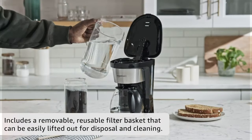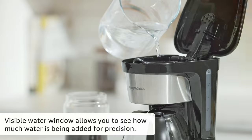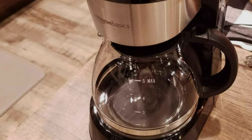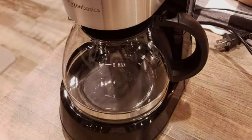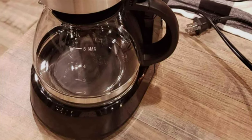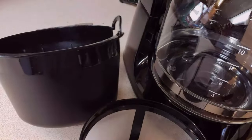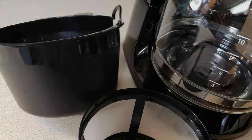Its key features, like the removable filter basket and easy-view water window, enhance its effectiveness. Plus, the warming plate keeps your coffee hot, ensuring the last cup is as good as the first. In summary, the Amazon Basics 5-cup coffee maker is an embodiment of efficiency, durability, and simplicity, making it an ideal choice for small households or offices.